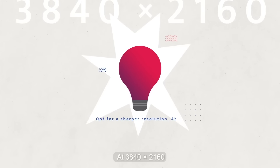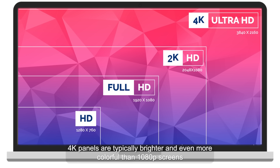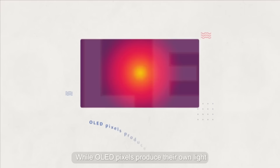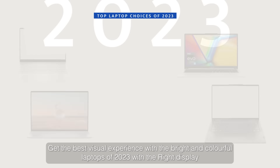At 3840 by 2160, 4K panels are typically brighter and even more colorful than 1080p screens. LED and LCD screens use a backlight to illuminate their pixels, while OLED pixels produce their own light — get the best visual experience with bright and colorful displays.